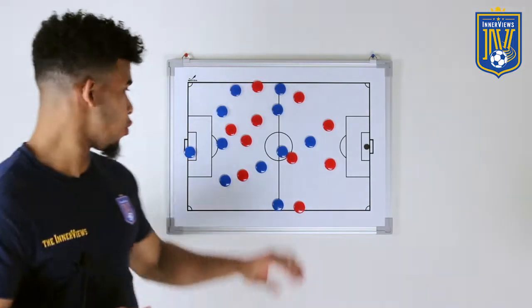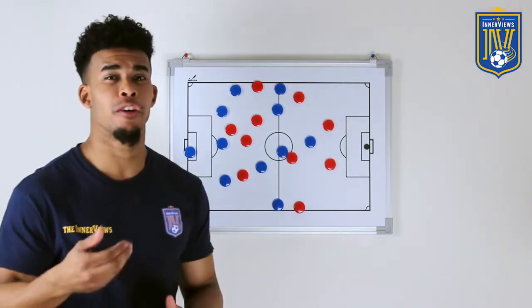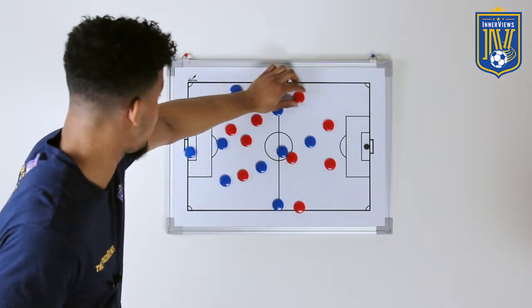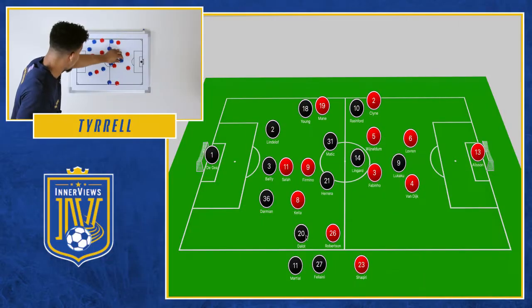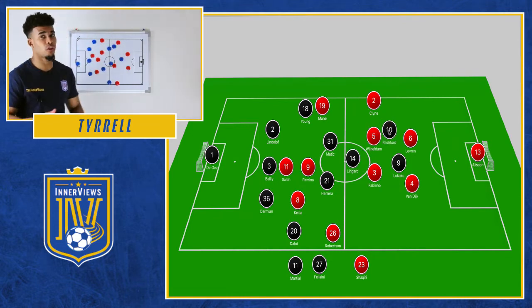When we look at Manchester United against Liverpool, one of the big talking points was people criticizing Mourinho's decision to play with a back three. They didn't understand why he looked to play this way. But when you look at the positives of the system, what he tried to do was nullify Liverpool's threat in wide areas. United's base shape was more of a 3-4-1-2, and they wanted Rashford a bit higher to provide support for Lukaku.